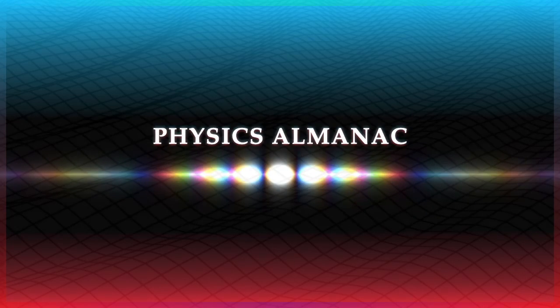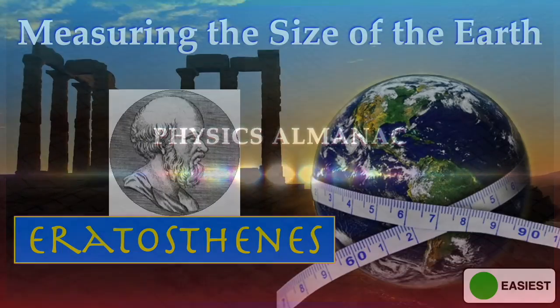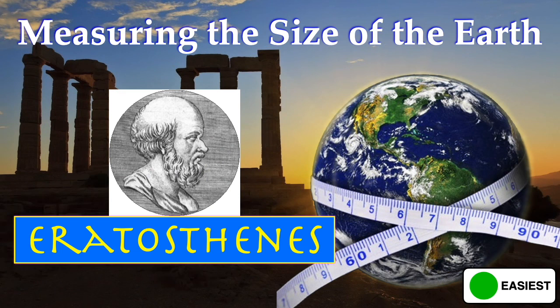For more physics-related videos, please subscribe. In today's physics problem, we will go over the first-ever measurement of the circumference of the Earth. I've rated the physics level in this video as easiest.